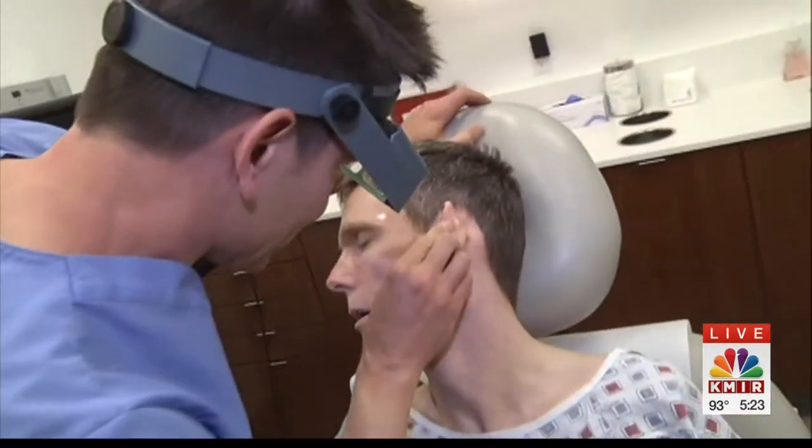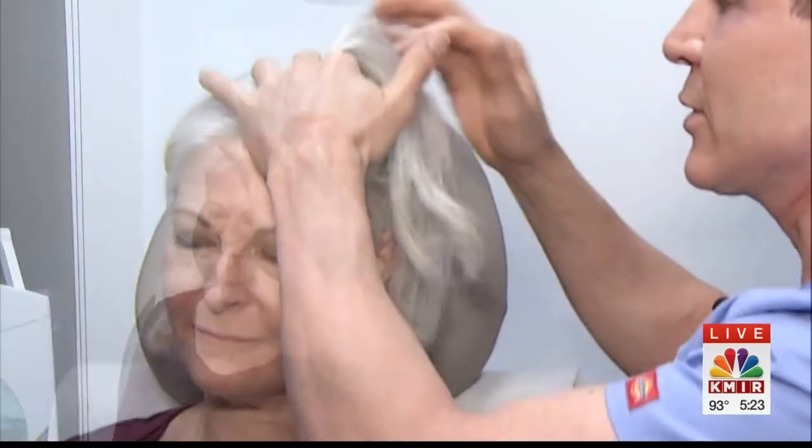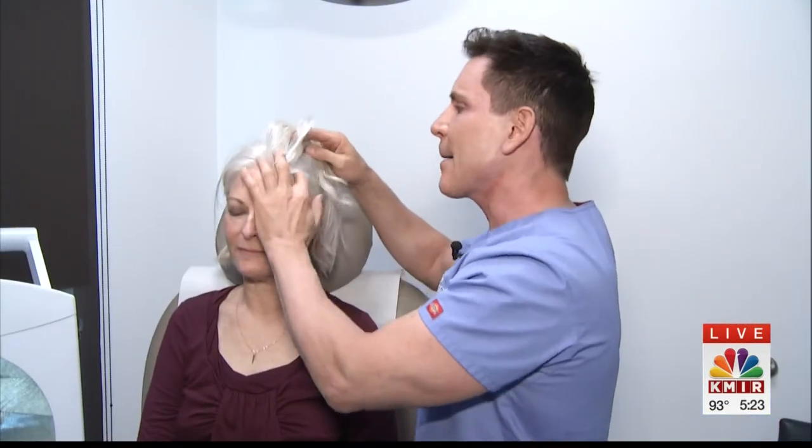Frequent head-to-toe skin exams are the key to early detection. We're going to start with your scalp, part the hair, and feel for little bumps or lumps or anything like that. For men in particular who are losing their hair, a lot of them will have many of these precancerous lesions on their head.